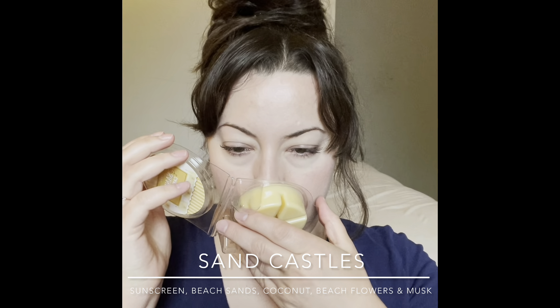Next is Sand Castles. I think this was supposed to be a coconut boom-boom type scent and the scent notes reminded me of that. It's nice and light — just a gentle coconut suntan lotion smell. I'll warm this in the bedroom sometime this summer and hopefully it'll perform more strongly than it does cold.